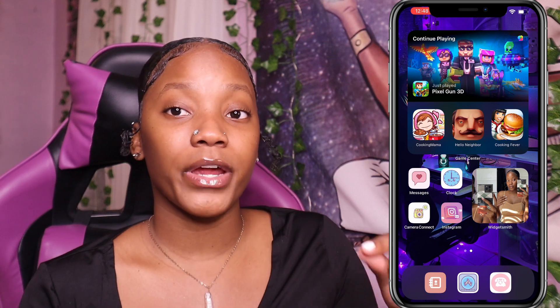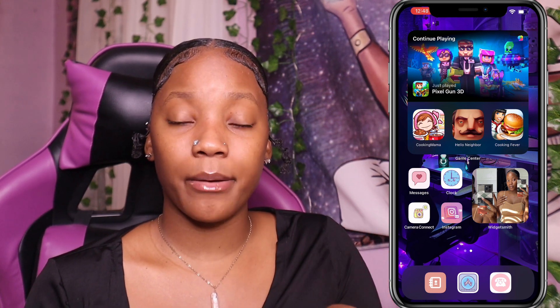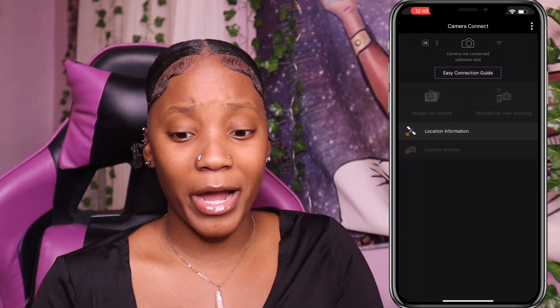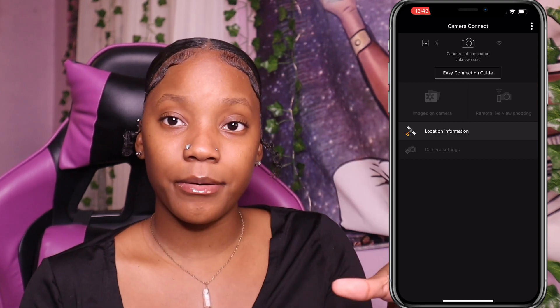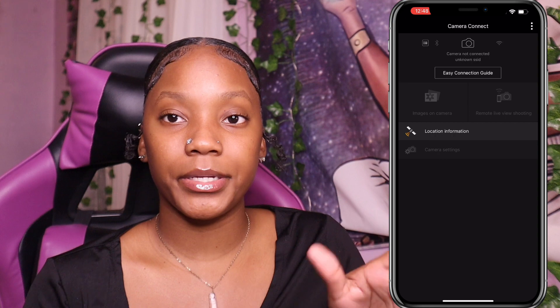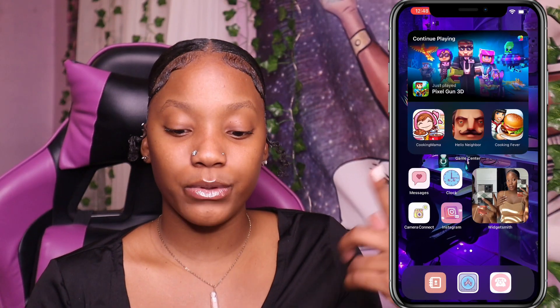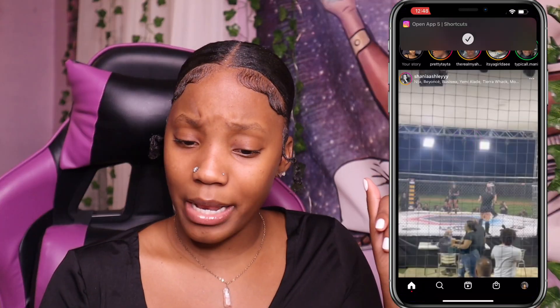Right here we have Camera Connect. For everyone who asks how I transfer videos from my camera to my phone, I use this app right here — Camera Connect. It would normally pop up and light up meaning I can access anything on the camera, but since I'm currently using my camera and it's not connected, it won't work right now. That's the app I use for that.